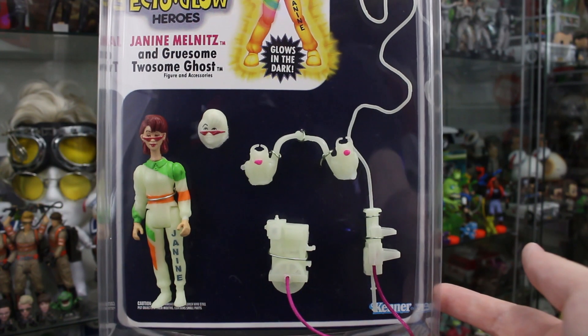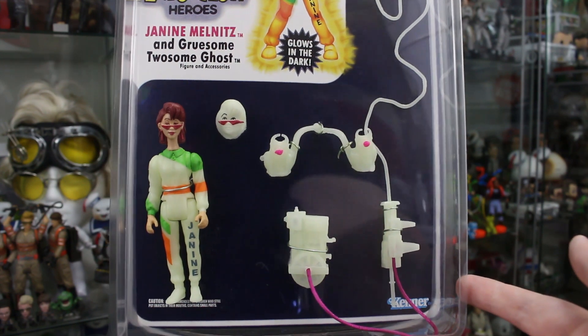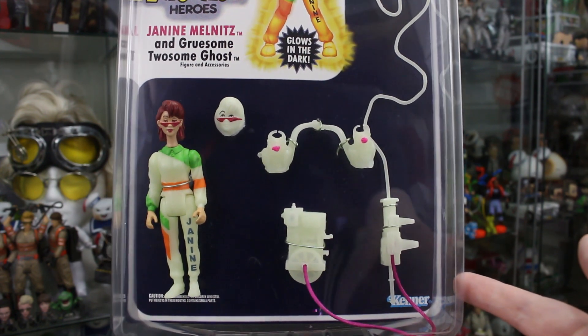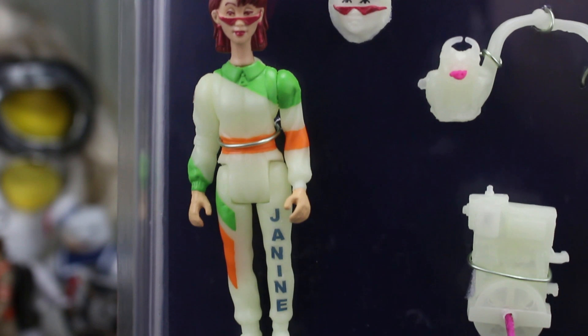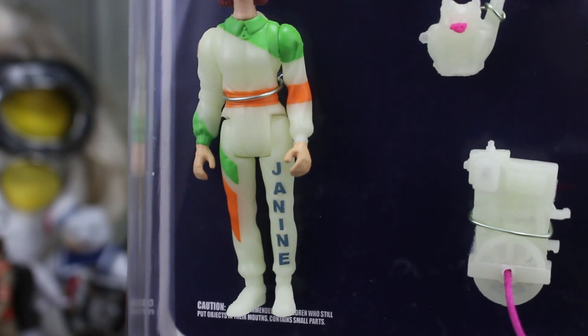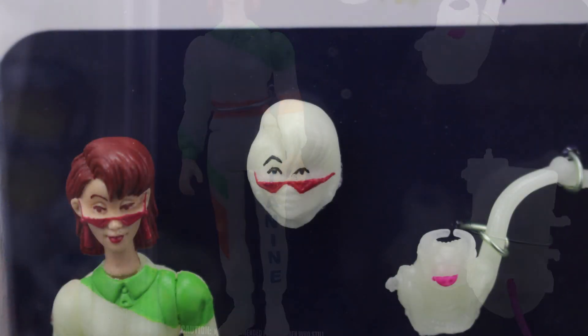Now let's focus in on the actual figure inside the packaging. The level of quality here — I mean, this looks like a legit Kenner product. Above and beyond, this is a thing of beauty. I love the decisions with the paint app on the actual flight suit — we've got the funky and fun neon orange stripe design going around, and also her name, Janine, going down the left leg.